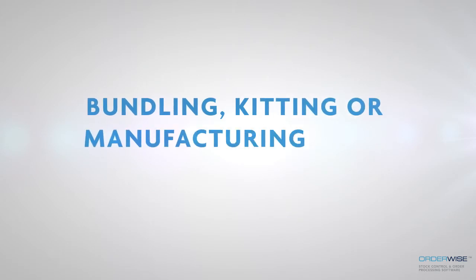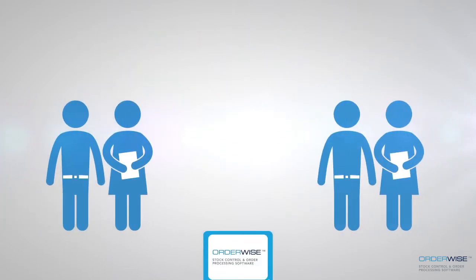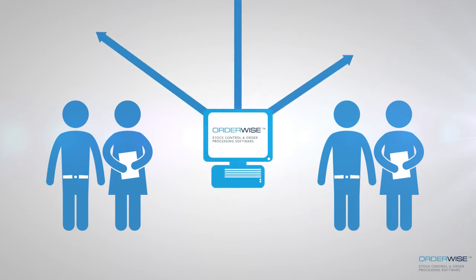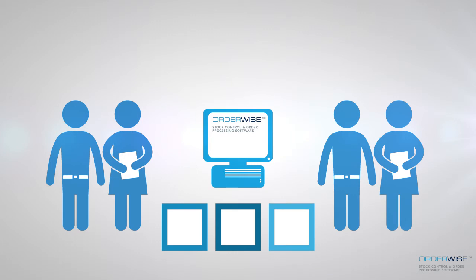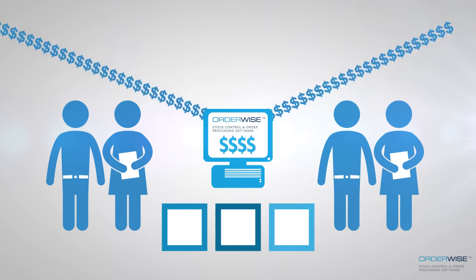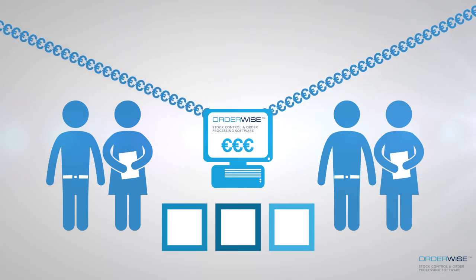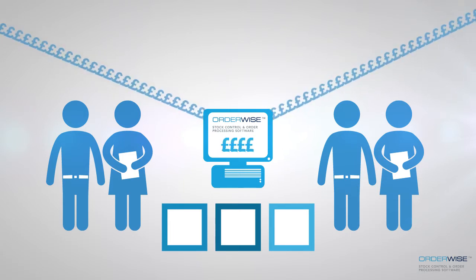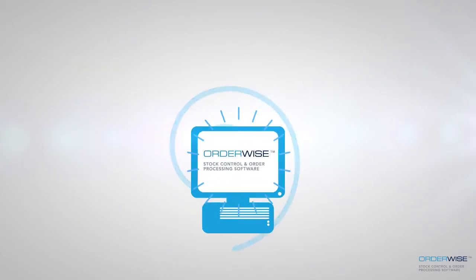Whether bundling, kitting or manufacturing your own products, Orderwise can provide complete management, with the ability to also update stock levels based on how many can be built from available components. Selling prices need only be changed in Orderwise and updated across each platform, and should you have multiple price lists for different channels or customers, we can handle that too.